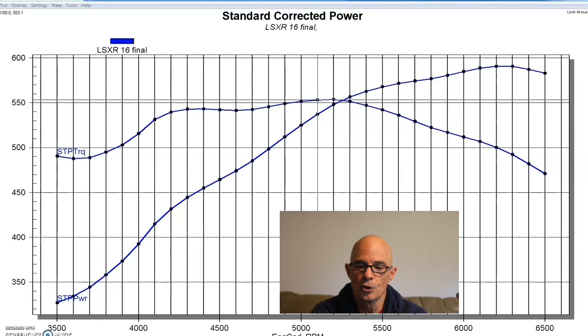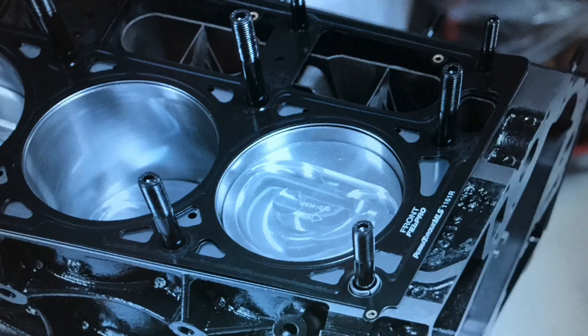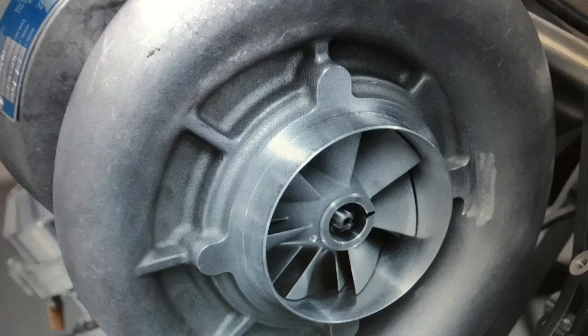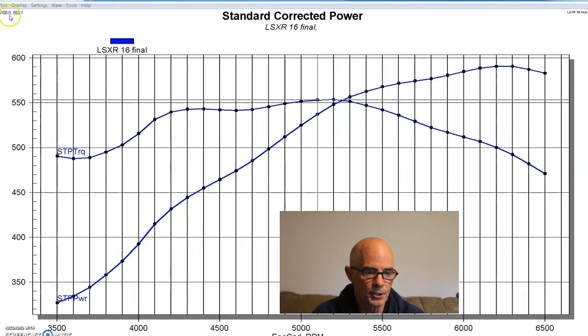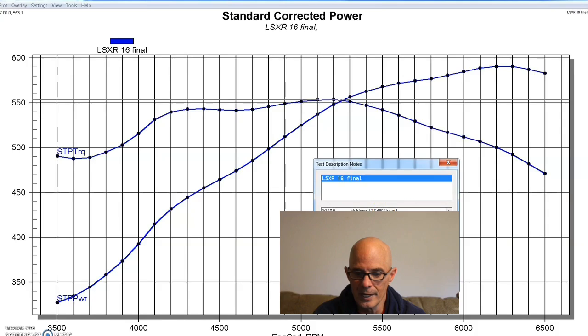To mix things up on our 6 liter combination, we chose an LS2 block, but we created a stroker — a 402-inch stroker — by putting a 4-inch stroke in it. The thing was bored about 5 thousandths over, because you can't go too far on those LS2 blocks. Then we added a supercharger to it. We first equipped this stroker with a set of ported LS3 heads from Total Engine Airflow — factory LS3 heads treated to their Stage 2 porting.